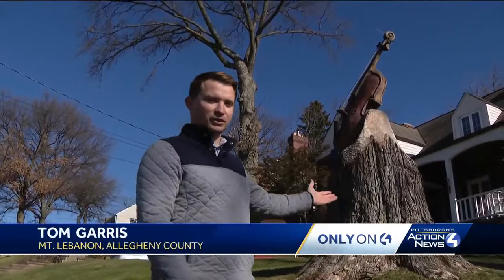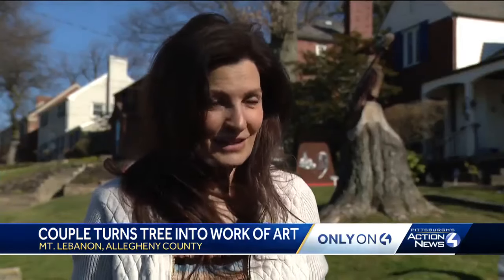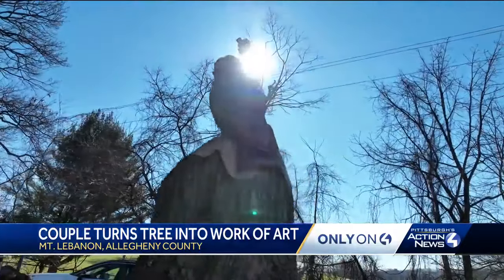Neighbor Don Serretta says the Stalls would always ask before adding another piece to their sculpture garden. "And we're like, we can't wait to see the next piece. They're the kind of neighbors that everybody would want to have." "It's exactly what we wanted — that the community would embrace it. So hopefully it's going to last probably longer than us."